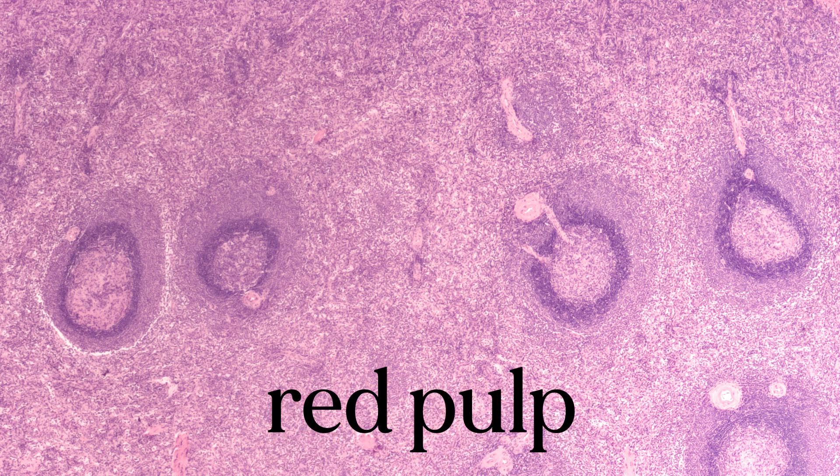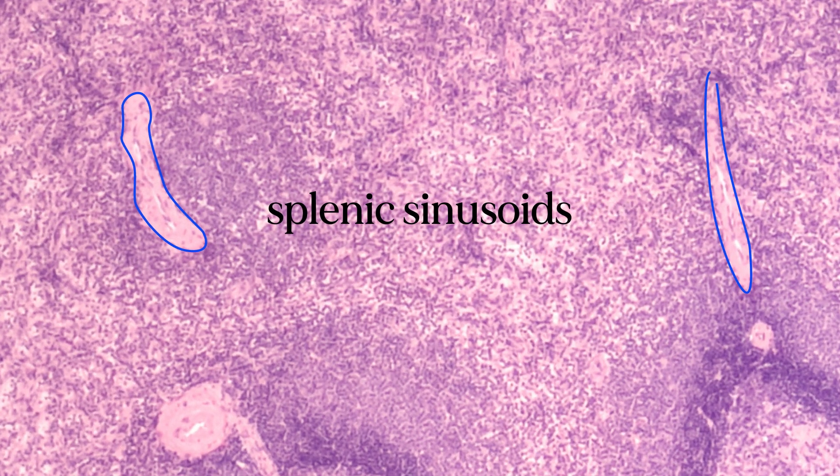In particular, B and T cells can use the white pulp space to mature into fully functioning cells or to create antibodies. Meanwhile, red pulp is made of splenic sinusoids, which are basically wide blood vessels, plus some connective tissue. This is where the majority of blood filtration happens, but it's also used to store red blood cells, white blood cells, and platelets just in case the body needs them.